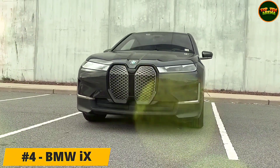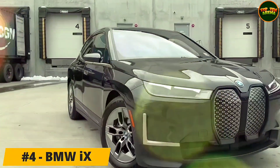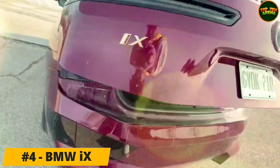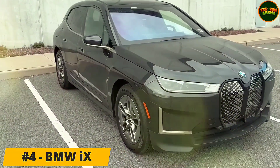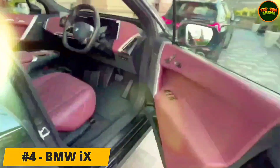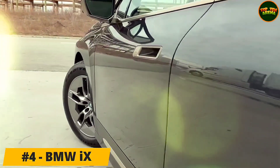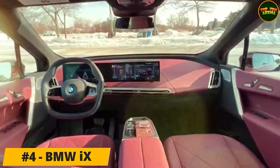Number 4: BMW iX. The iX is the first of BMW's battery-powered SUVs to be built on a dedicated EV platform. There are three versions available. The first is the 332 bhp xDrive 40 with a 71 kWh battery good for a range of up to 257 miles, while the other two versions are the 516 bhp xDrive 50 and the upcoming 611 bhp M60. These more powerful variants have a 105 kWh battery and will achieve a claimed maximum of 380 and 357 miles respectively.